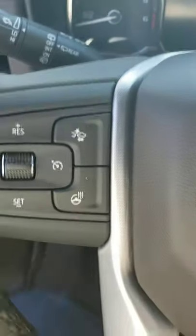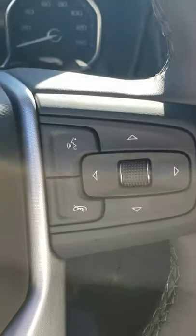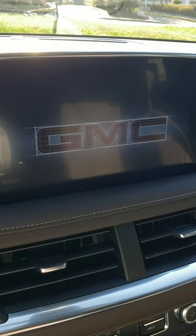Got a heated steering wheel, forward collision alert, cruise control, voice commands, and phone connectivity. There's the GMC welcome chime — super cool. And of course with the keyless entry, you've got the push-to-start ignition.